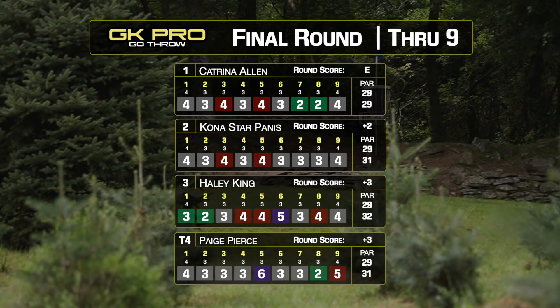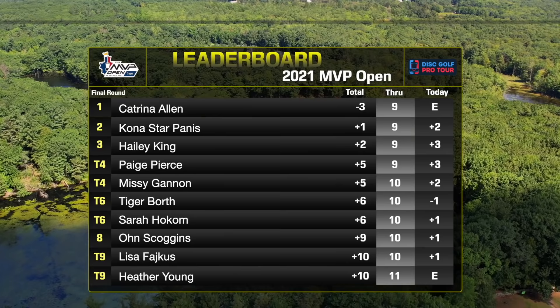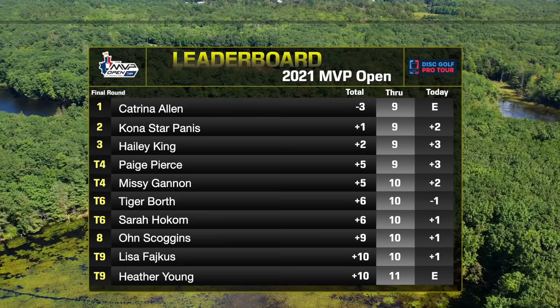The front nine was a little bit of a struggle for our lead card. Not as much green as we would expect out here, but this course can play hard to anyone on any day. Checking in on the leaderboard, Tiger Borth is the only person under par for today's round.